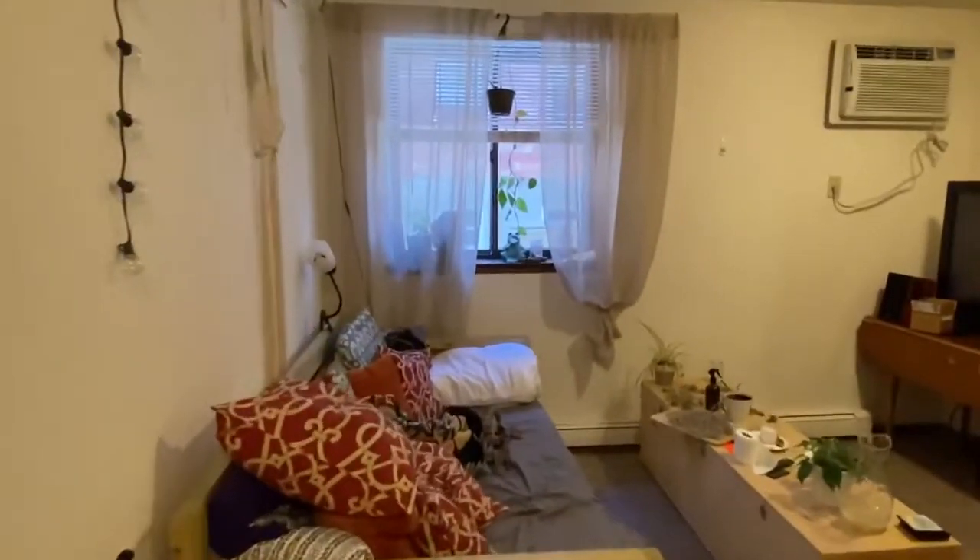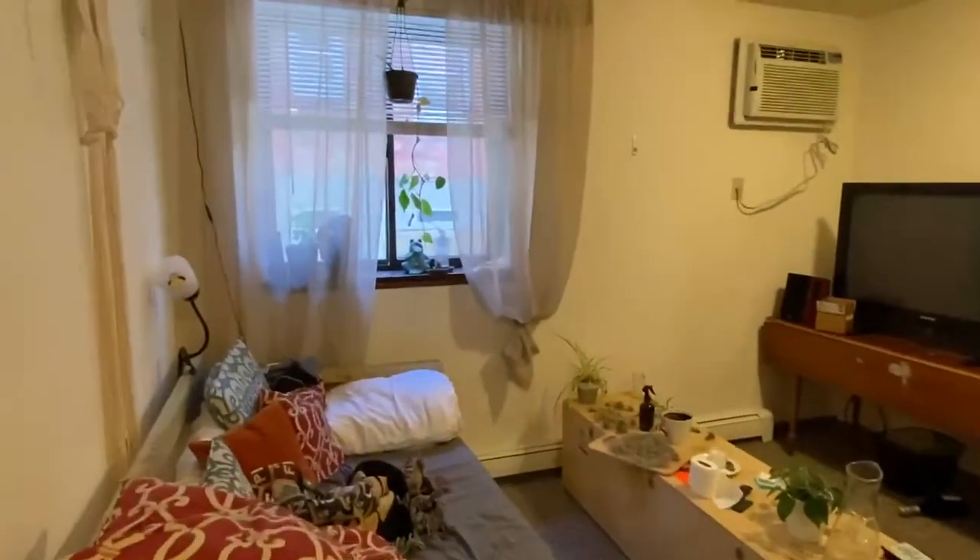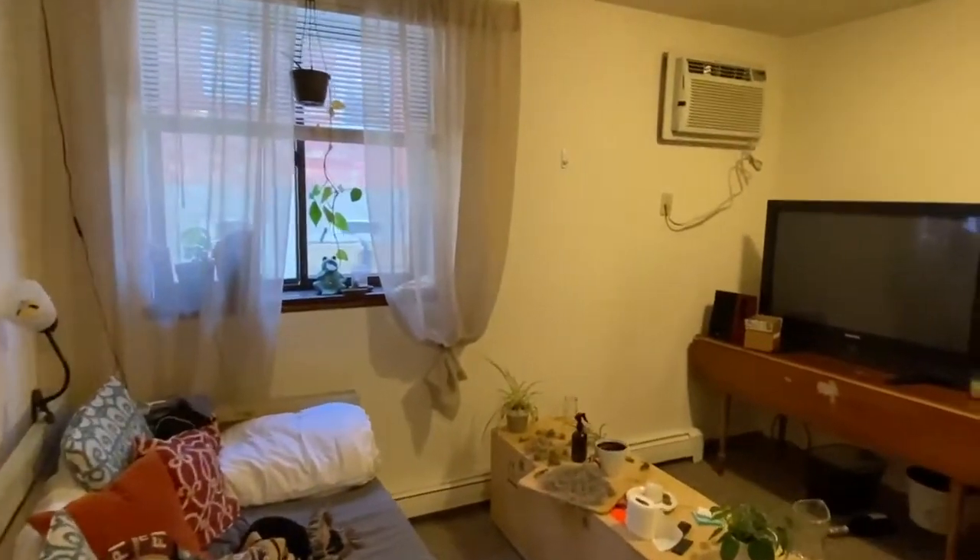Straight ahead from the front door would be the kitchen, dining room, living room area. You do have an AC in the unit.